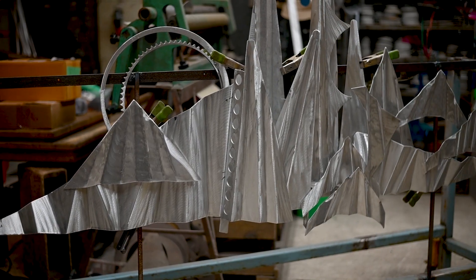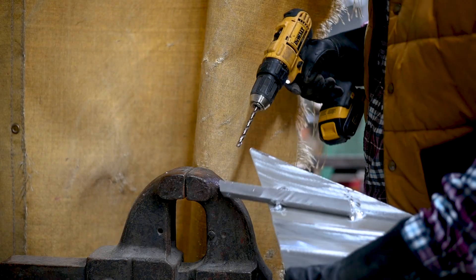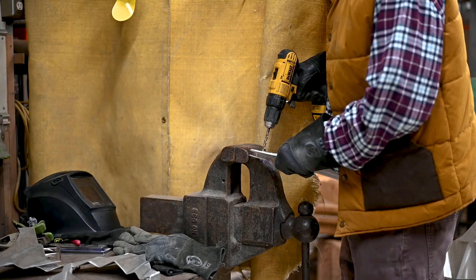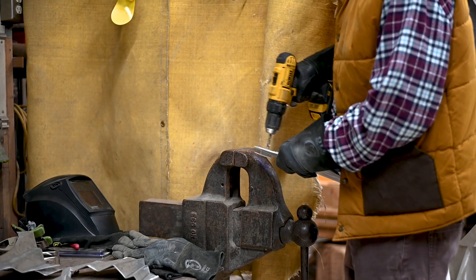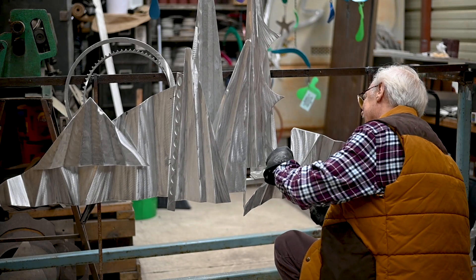At first, Steven brainstormed and assembled the pieces into the shape he wanted. Now the pieces need to be disassembled and receive a few final touches so that they can be sent away and be powder coated.